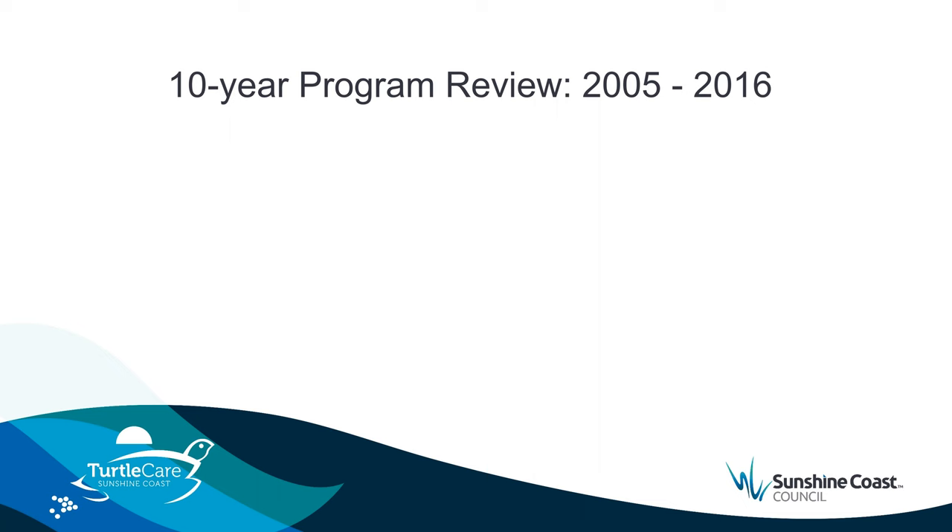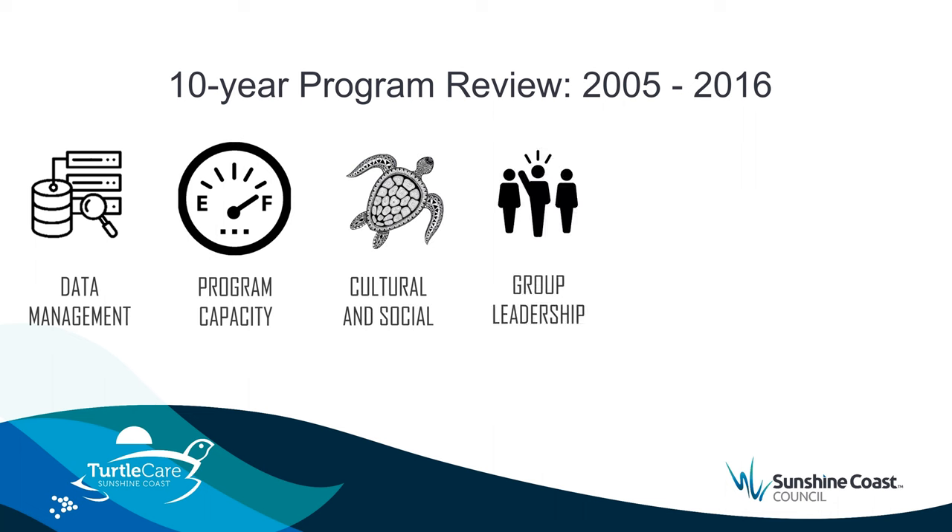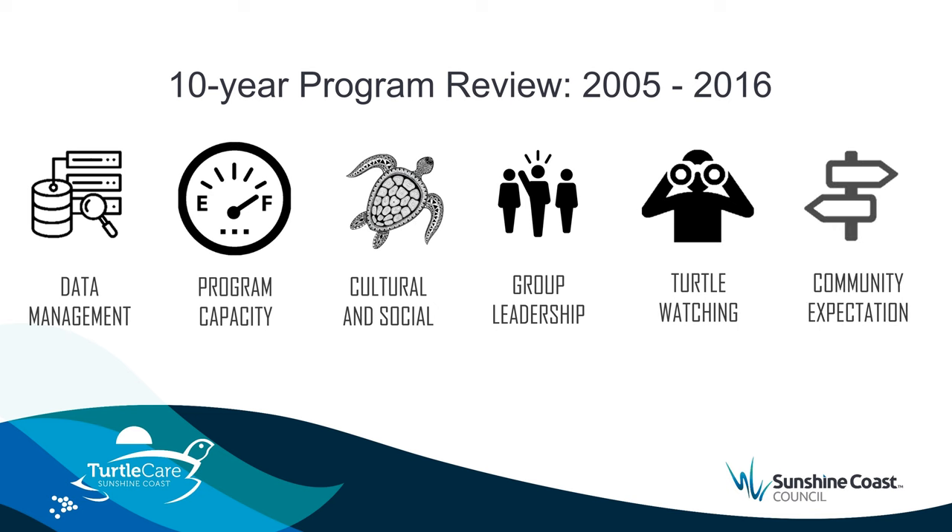By the end of 2016, our program was at capacity with a waiting list of over 100 local residents each year. Our community were very engaged and we were challenged to manage the high level of interest in the program. We embarked on a program review to look at and assess the technical and social aspects of the program, with the view to create a strategic plan that would not only support the recovery of endangered species but also look at the citizen science program going forward.